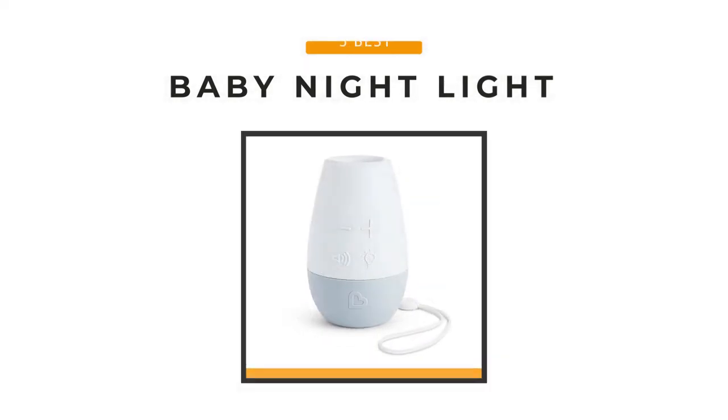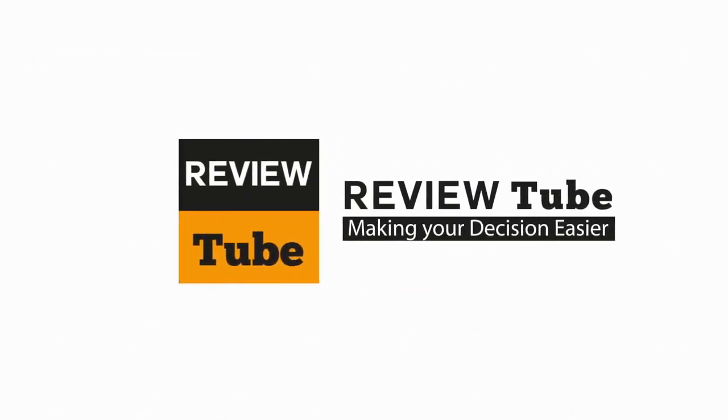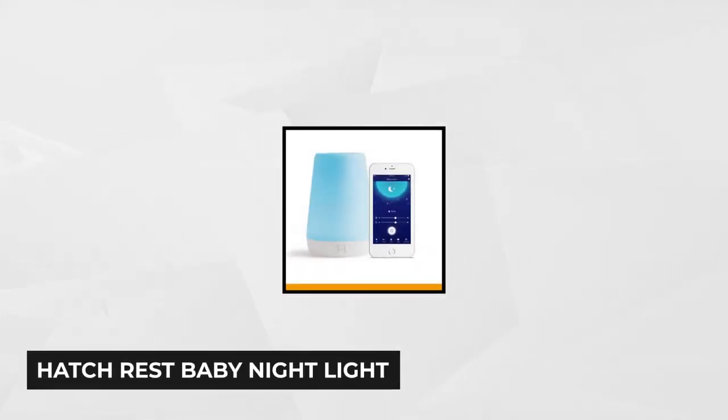Are you ready? Let's begin. At number one is the Hatch Rest Baby Night Light.